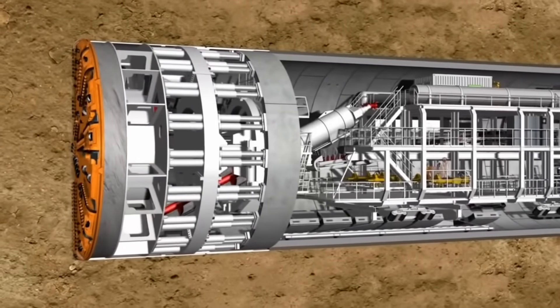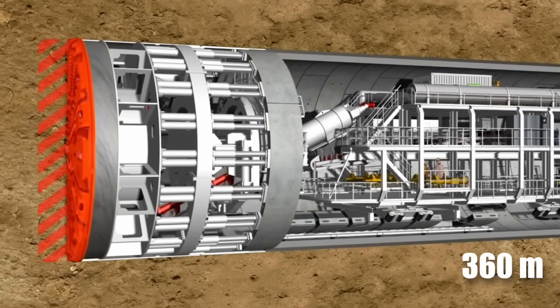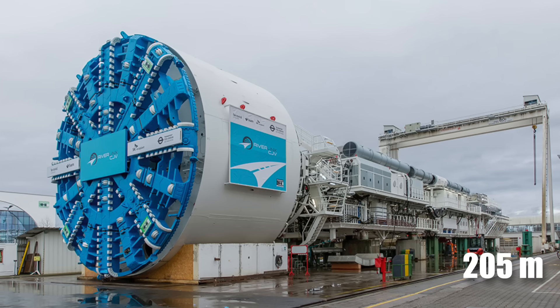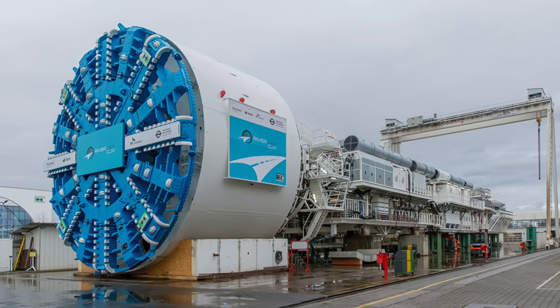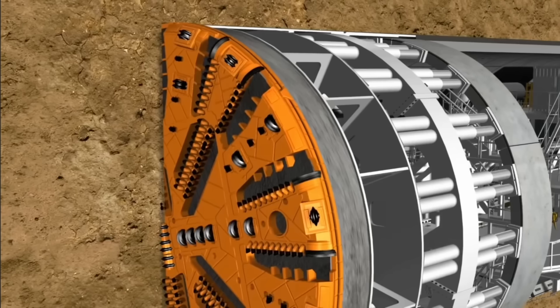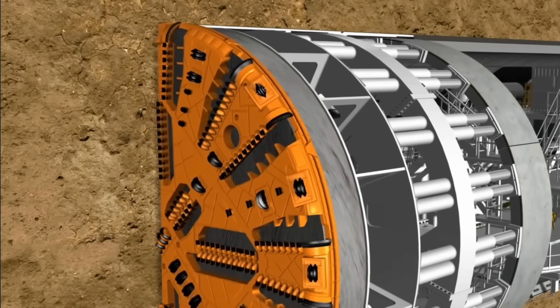The TBM that commenced work from the Woodsmith Mine was lowered via a specialty construction shaft to 360 meters below ground to begin operations. Each TBM is 205 meters long and consists of several sections behind the drilling head. For example, one section is dedicated to perimeter jacks that press on walls to give the machine grip as it drills while moving forward.